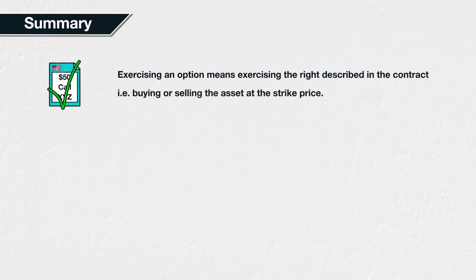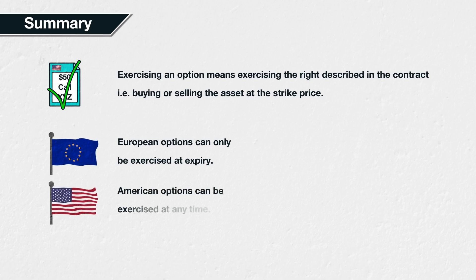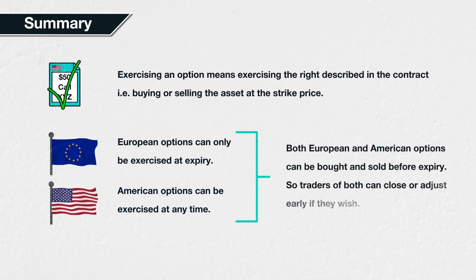In summary, exercising an option means exercising the right described in the contract — i.e., buying or selling the asset at the strike price. The right given to the buyer of a European option can only be exercised at expiration, whereas the right given to the buyer of an American option can be exercised at any time. Closing an option position by buying or selling the option, thereby reducing the outstanding position to zero, is different to exercising the option. With both European and American-style options, the option can be bought and sold freely before expiration, meaning traders of both styles are able to close or adjust their positions before expiration.